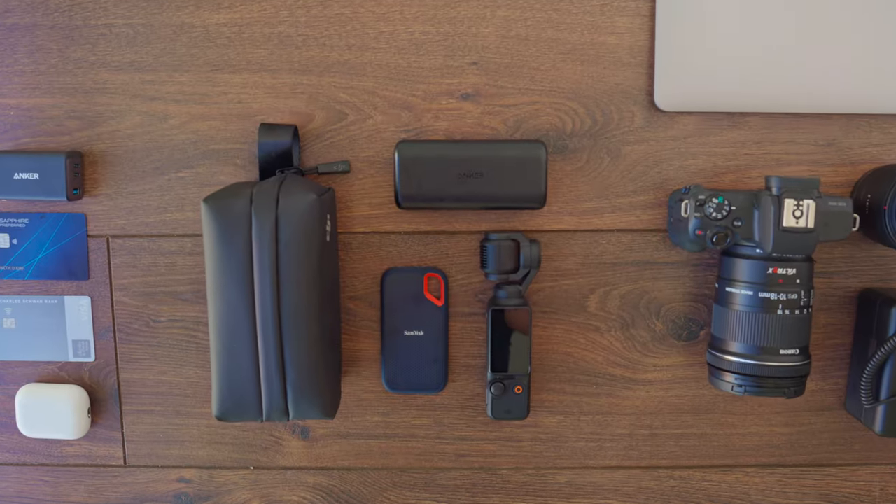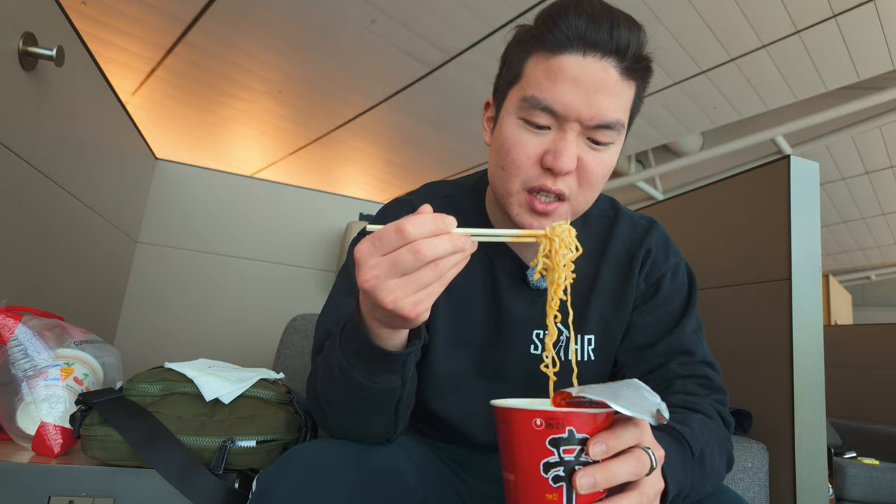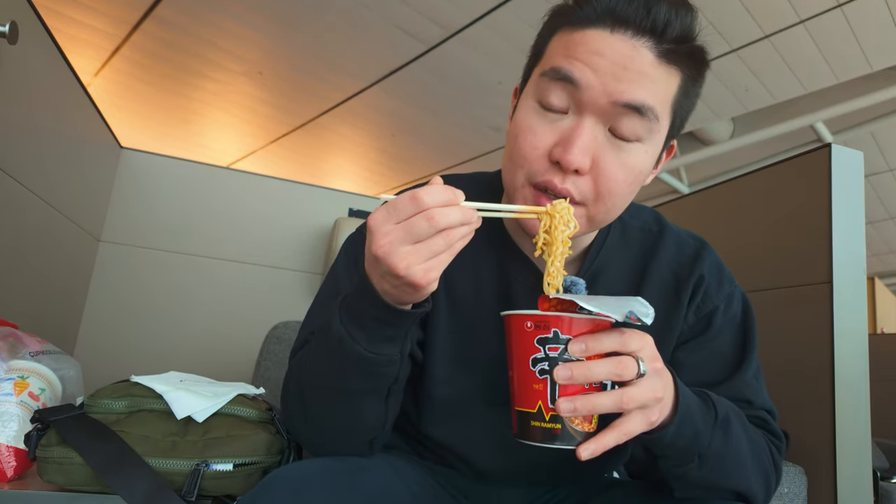Packing is one of my least favorite things to do before a trip because I have all this tech stuff that I want to take but not enough space. This is especially a problem because I only travel with one backpack to save money, time, and hassle when going through the airport. So if you're having trouble figuring out what to take on your travels to get the best photo and video quality, then this video is for you.